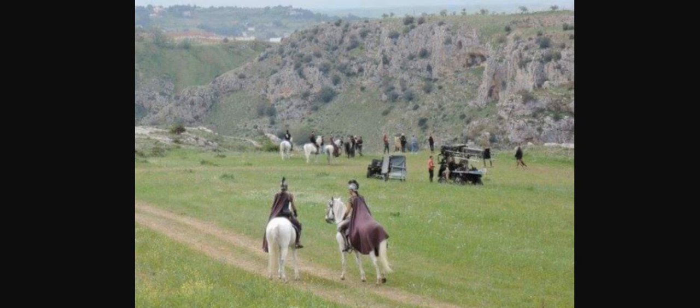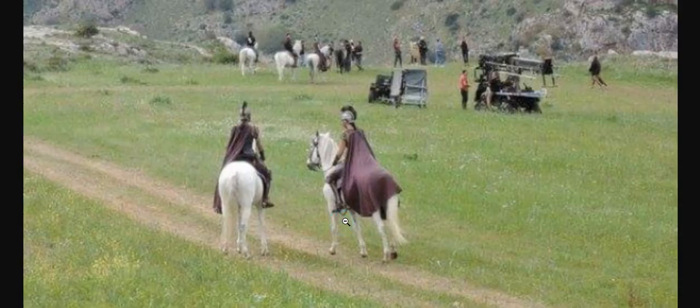Ladies and gentlemen, let's talk Wonder Woman. Right now we're looking at behind-the-scenes settings and we're going to compare them with some of the settings in the movie. This is the actual place where they filmed the Themyscira shots. It's a place in Italy, and you can see the Amazons right here. They took months and months of horseback training to get up to par with that - it must have been a rigorous routine.